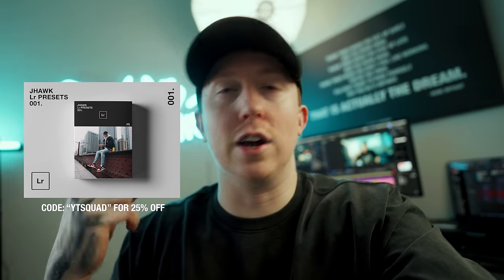Real quick — this video is not sponsored whatsoever, but if you're looking for a way to support the channel, I have digital products on my store: my S-Log 3 LUT for color grading Sony footage, Lightroom presets, and an overlay pack. Basically all the secret sauce to my content — first link in the description.